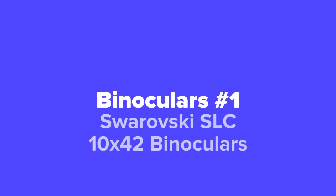And last but not least, in our number one spot and our personal favorite, we've got the Swarovski SLC 10 by 42 binoculars.